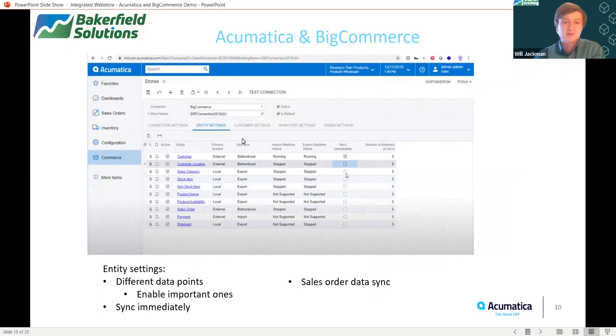Now I'm going to switch over to the Entity Settings tab. This is where all my different data points are being pushed and pulled through the systems. Generally speaking, you would have all of these different data points enabled, but you can turn them off if a specific reason arises. On the right side here, you can see a column that is Sync Immediately, and that is in collaboration with the Real-Time Sync. So I can have the Real-Time Sync set up for sales orders but not set up for the Sync Immediately feature, which means the data will be fetched from the web store into the ERP, but I will have to go in and manually fulfill that specific order.